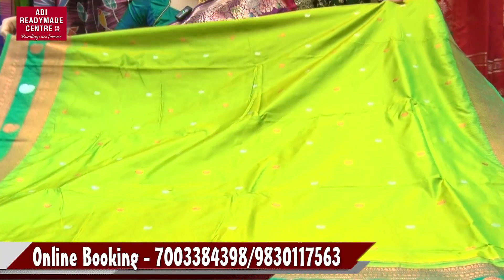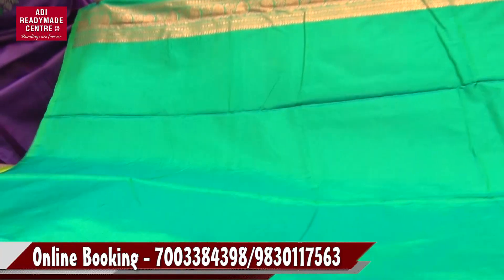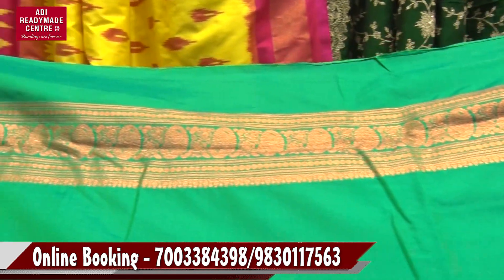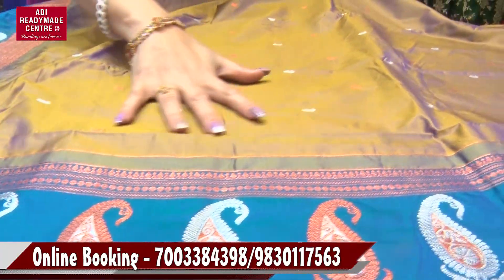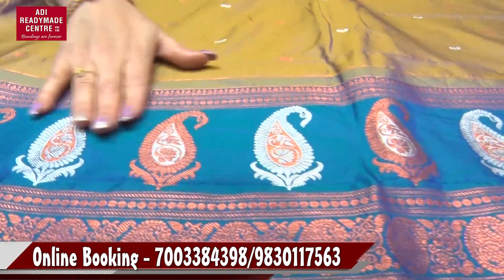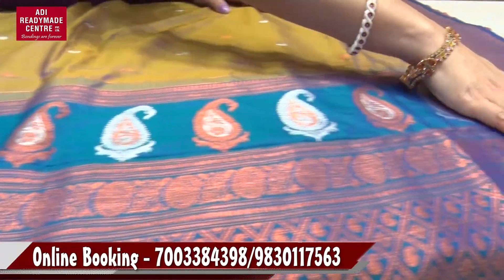Look at this champagne colour. This is just the combination. This is the blouse piece. This is the dual tone with copper border — this is the combination. Just golden and light. The purple colour is the dual tone with the body. This is the beauty and this is the border. This is the champagne colour.